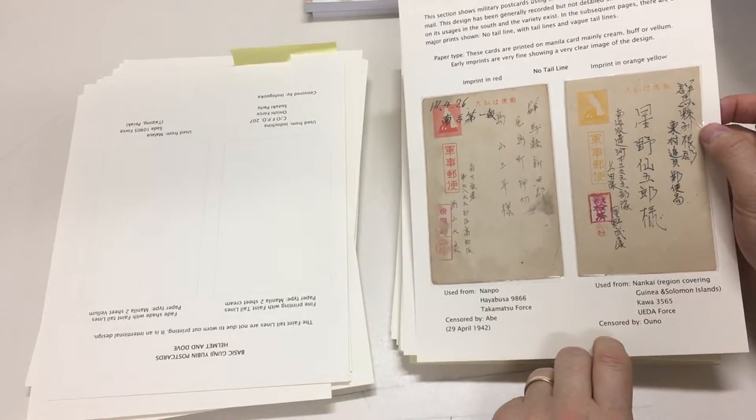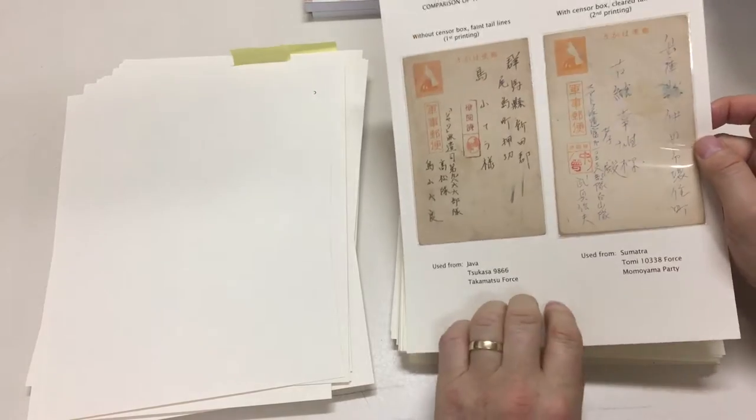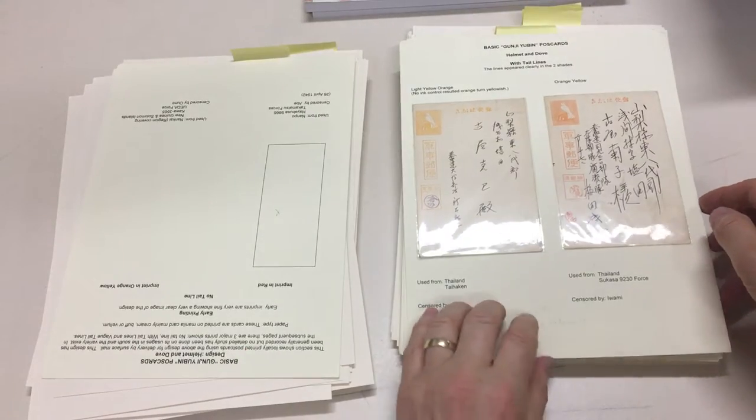New Guinea and Solomon Islands — that one, don't know about the first. Java, Sumatra. Philippines, Malaya, Thailand.